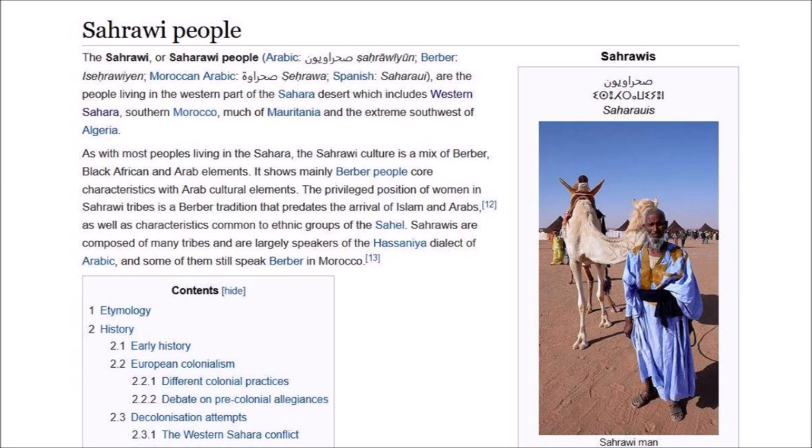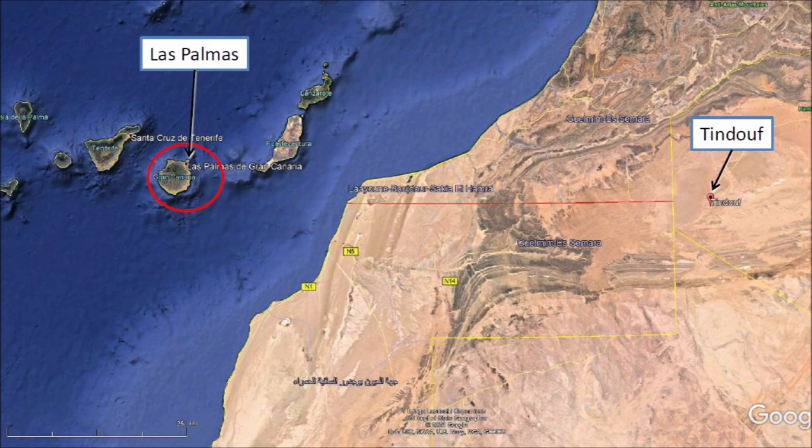My friend Kurt was employed by an American oil company, and the petroleum exploration group with which he worked was based in Las Palmas in the Canary Islands. His schedule consisted of two weeks on the job and one week off.